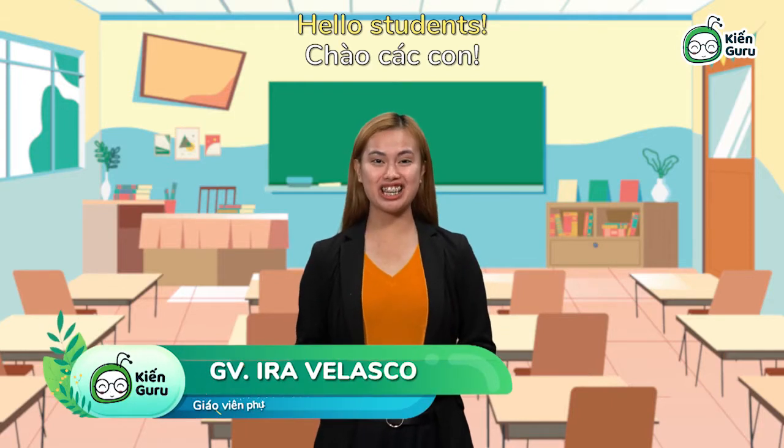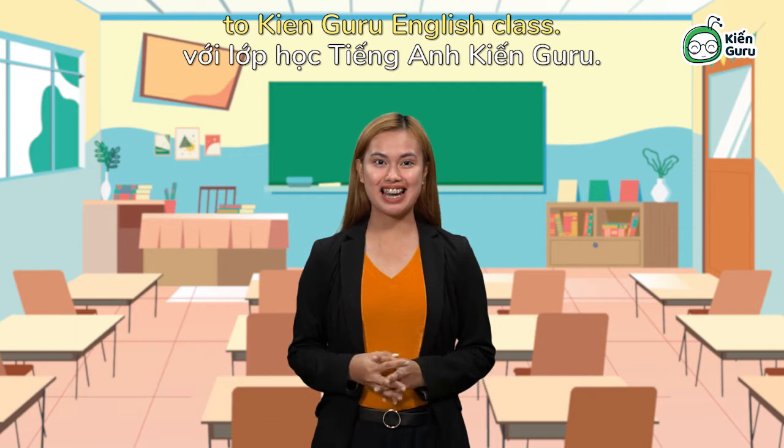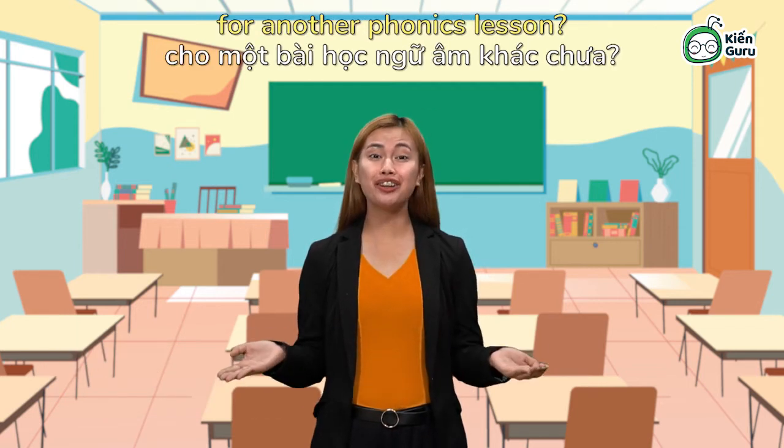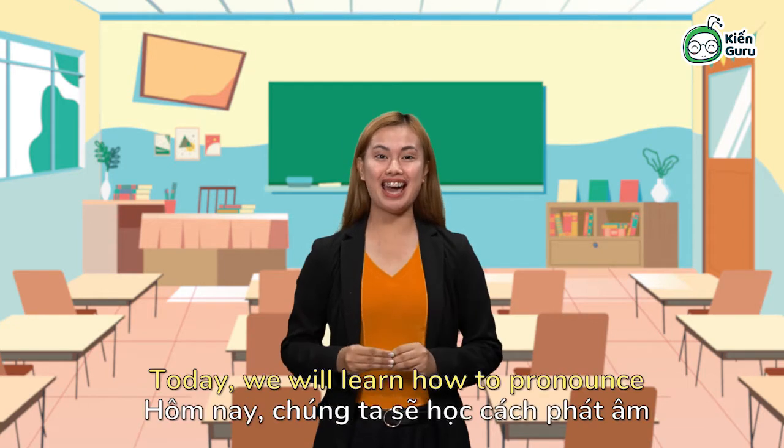Hello, students! Welcome back to Kangaroo English class. Are you ready for another phonics lesson? Today,